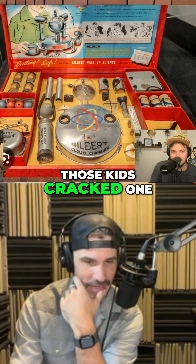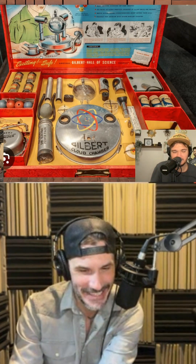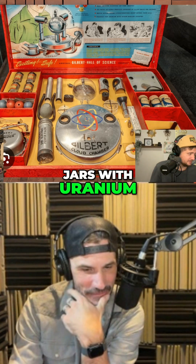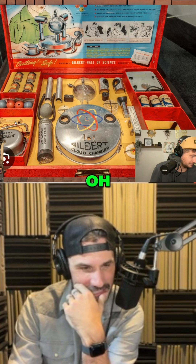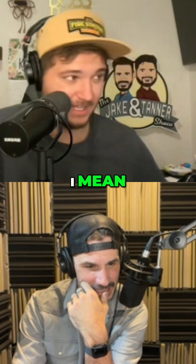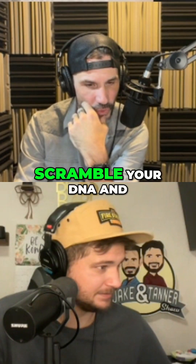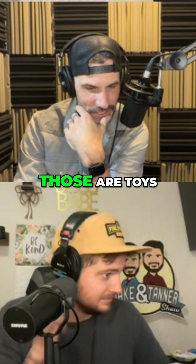Fun! I guarantee one of those kids cracked one of those jars open. For sure. Look at that thing — those are the glass jars with the uranium. I mean, I think it's fucking rad. That thing can just scramble your DNA and melt your face off. Those are toys.